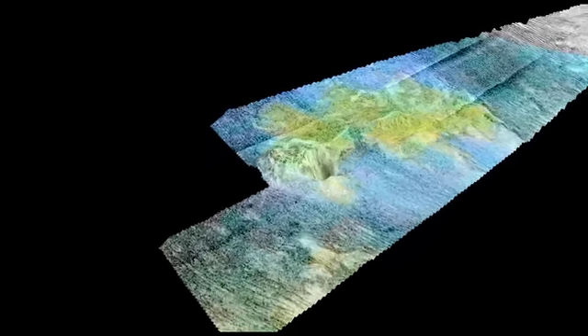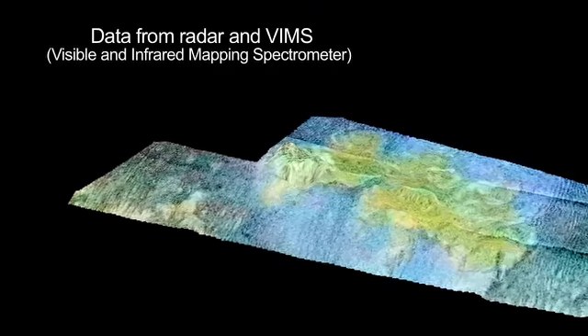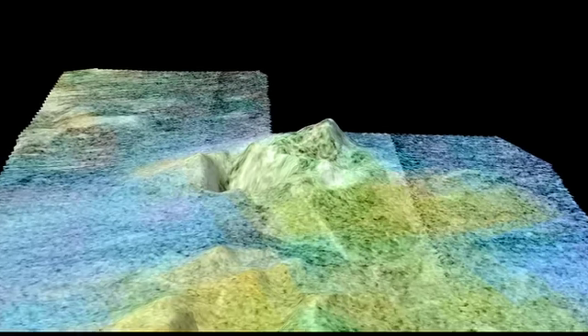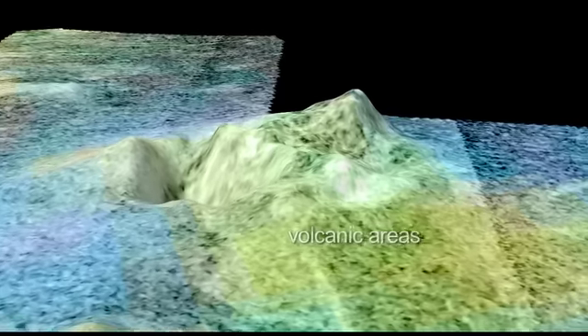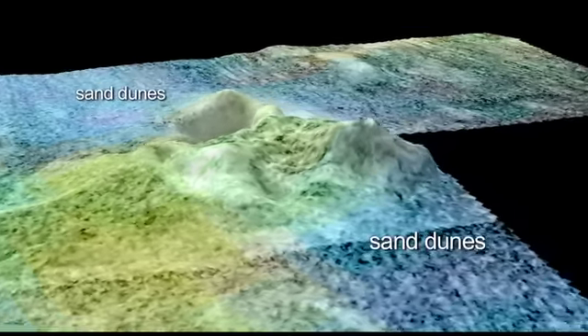Here we see data from radar and the visible and infrared mapping spectrometer. This is false color to distinguish the different compositions of the surface. The green areas are what we think are the volcanic areas, while the blues would be fields of sand dunes.